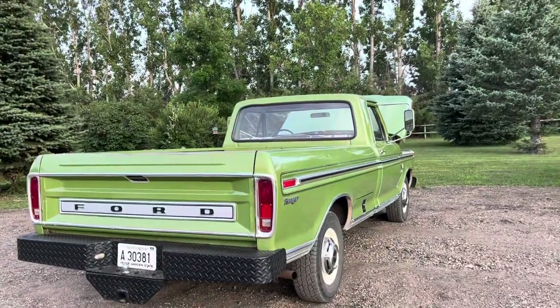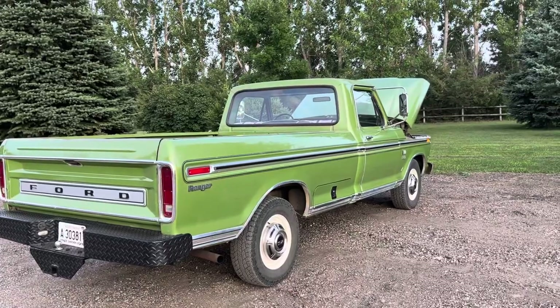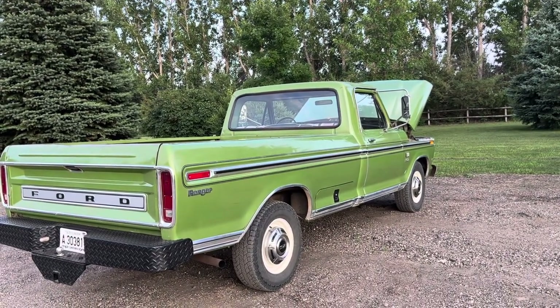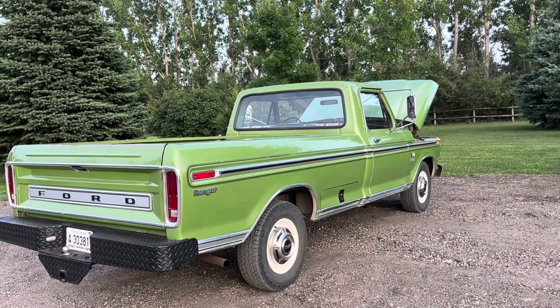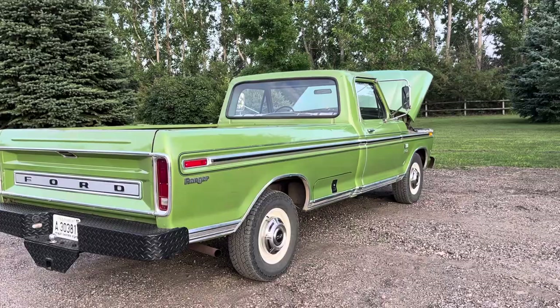We'll do a little walk around of Kenna's pickup. We got this in May. She got it from a resident at the nursing home she works at. This little lady asked her if she wanted to buy her husband's pickup, so she did.